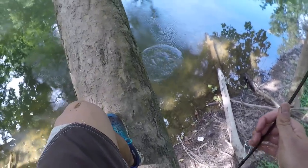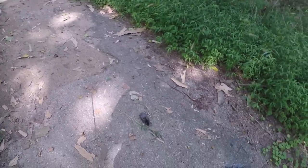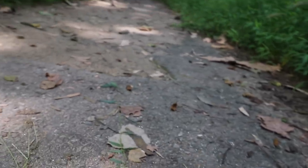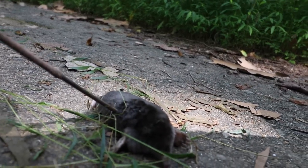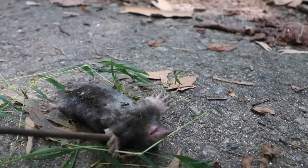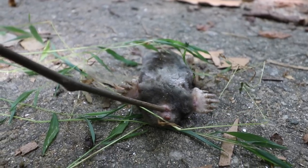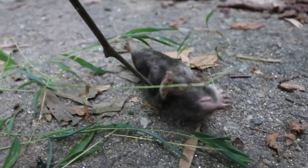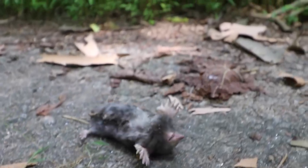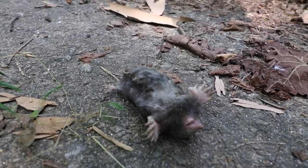He doesn't weigh very much so he should be fine from this ten to fifteen foot drop. Oh, holy crap — look at this. That right there — I think that's a mole rat. Let's go ahead and check this guy out. He has these very sharp talons or claws. He'll use these to dig into the ground. He's got a little snout, little teeth, and he actually has no eyes — he's completely blind because he literally lives underground. There's no need for him to have any eyes. I have never before come across one of these mole rats in nature in my entire life.